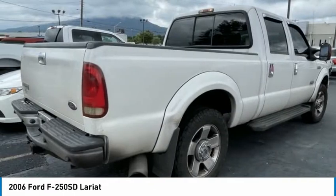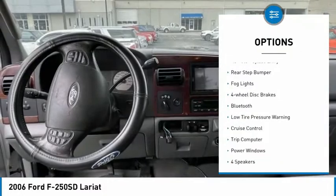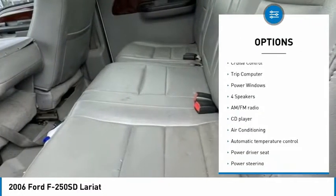Ford F-250 Super Duty. Here are some of this vehicle's great options: alloy wheels, remote keyless entry, rear step bumper, VOD lights, four-wheel disc brakes.